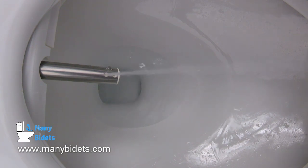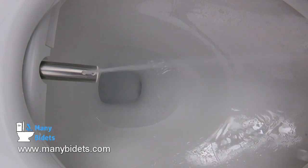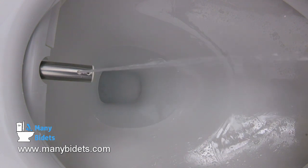Right now we're running the rear wash. Here we see the position of the nozzle being changed. As far as features are concerned, the Cascade 3000 is not lacking. It offers both front and rear washes and both of those washes are performed by the single nozzle, which is perfectly centered, meaning there's no need to adjust yourself during the wash process.